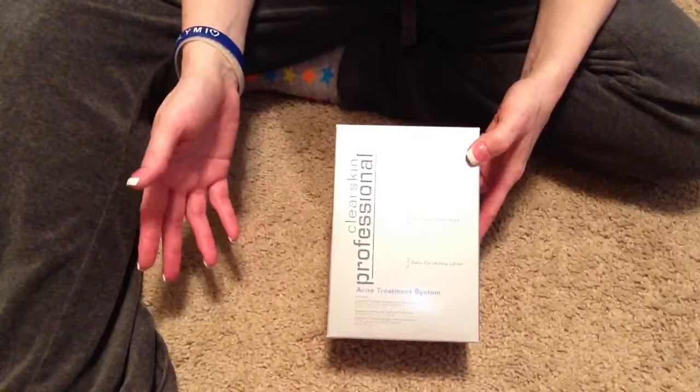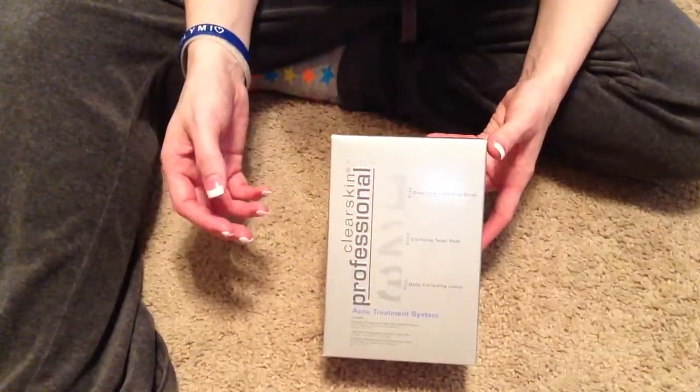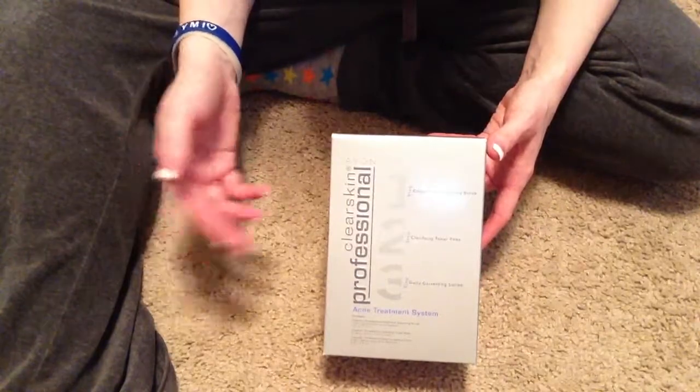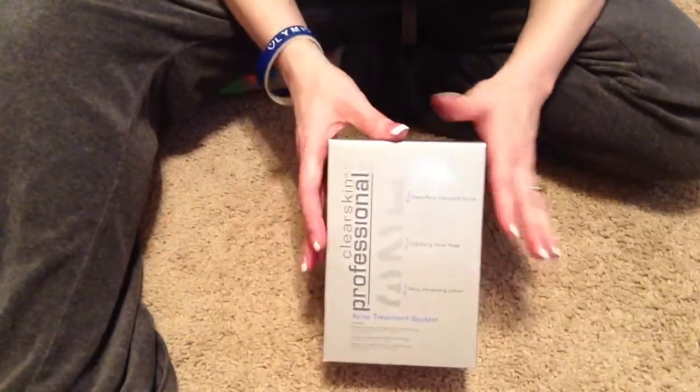So when he started breaking out, I had him use mine and it cleared up — we saw a difference the next day. So he's used all mine up, so I bought him his own kit.